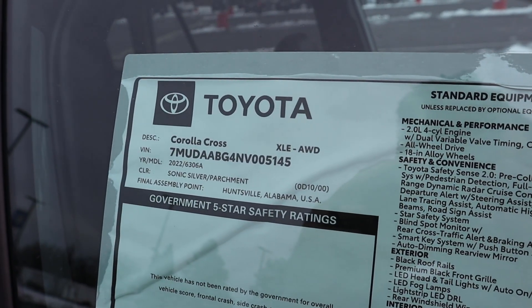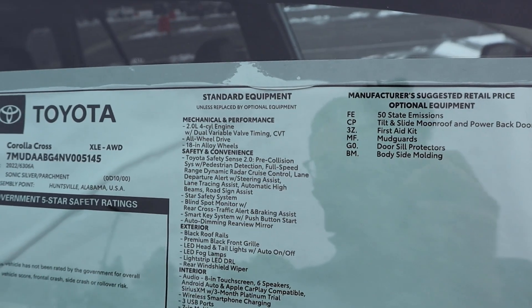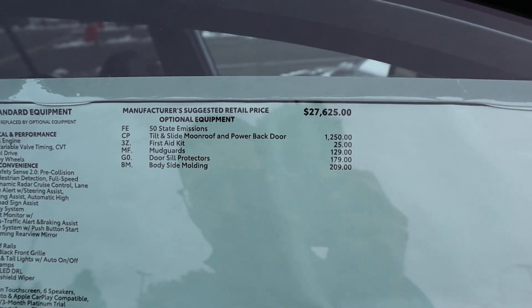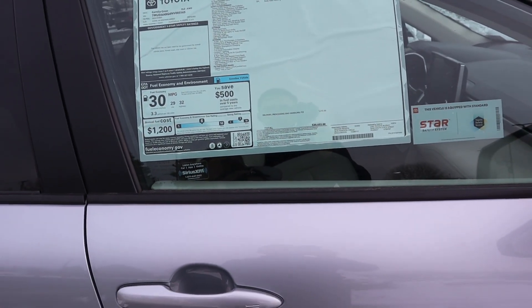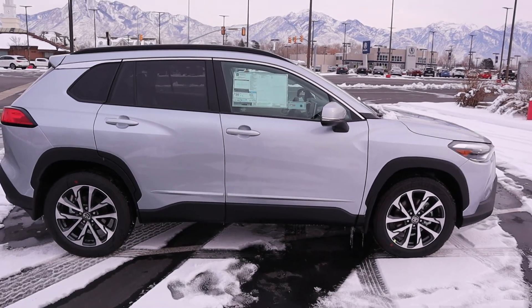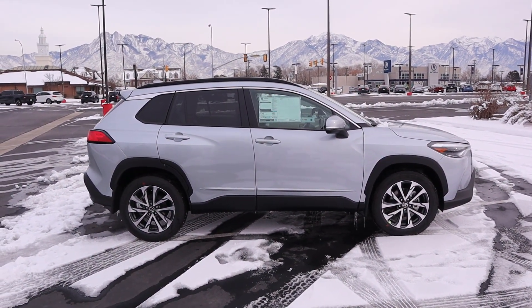Here's our window sticker for this Corolla Cross. You can see the standard equipment and optional equipment with this particular one, and there's your total MSRP: $30,632. And remember, this thing is all-wheel drive, which is pretty cool. With all that said, we're going to take it out for an interesting test drive.